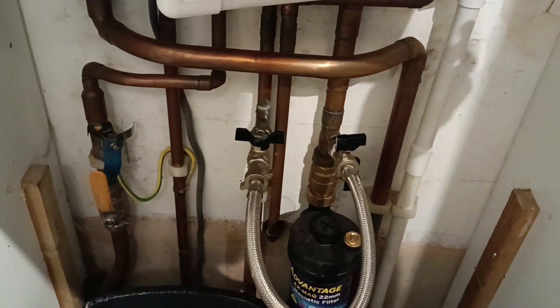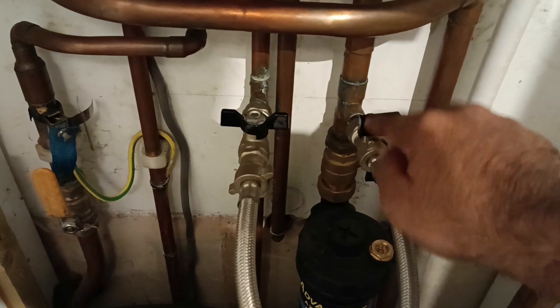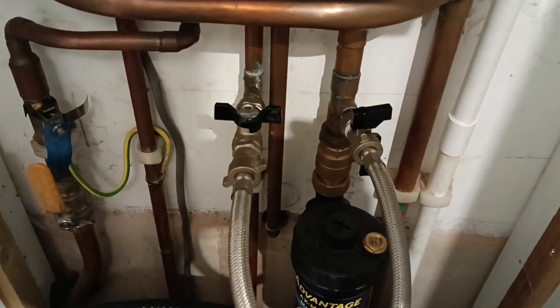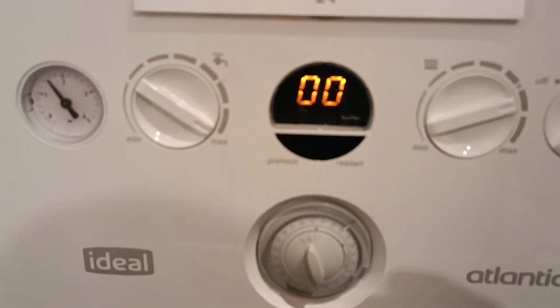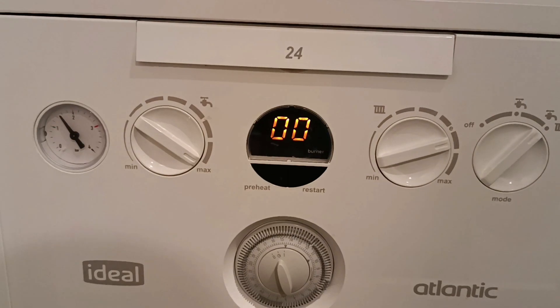In summary, the F1 fault code is a common issue related to low water pressure in your boiler system. The steps to rectify this are fairly straightforward: identify the pressure gauge, locate the filling loop, slowly open the taps, watch the pressure rise, close the taps, and finally reset the boiler.